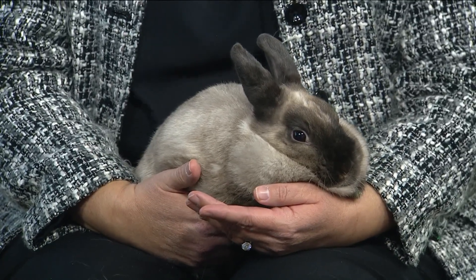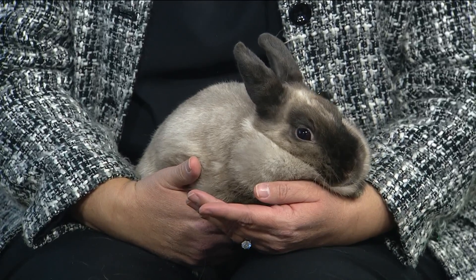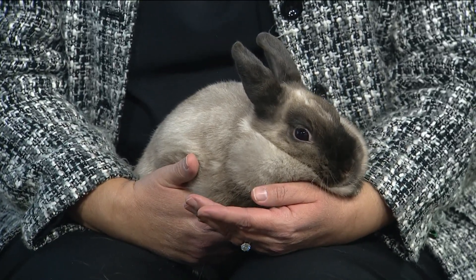So litter box — yes. They make a great apartment pet or for someone who's looking to introduce an indoor outdoor pet. We recommend that rabbits are exposed to the outdoors when it's spring and summer, not when it's cold outside like it is right now.